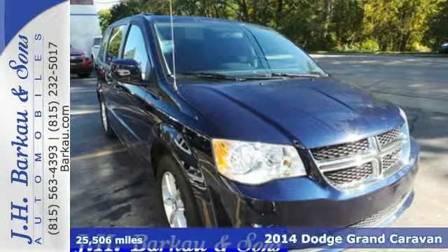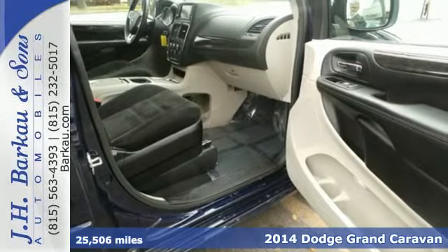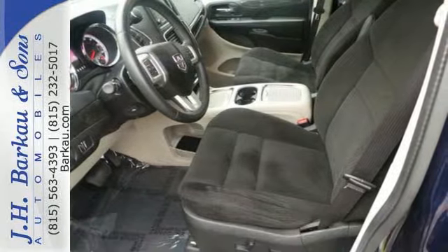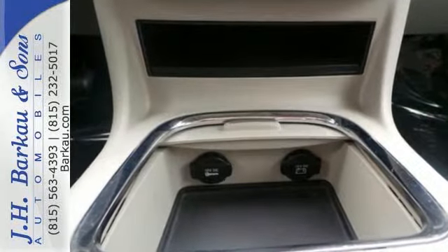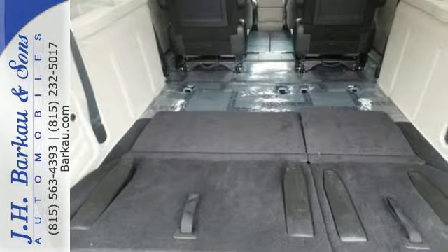It's a 2014 Dodge Grand Caravan — versatile, smart, and full of surprises. This Grand Caravan is the perfect get-it-done machine for any family. It's got a third-row split bench seat and stow-and-go seating to accommodate lots of people, lots of cargo, and everywhere in between.